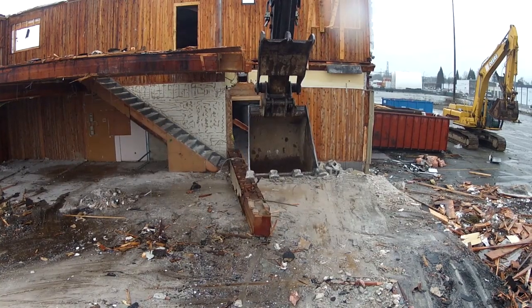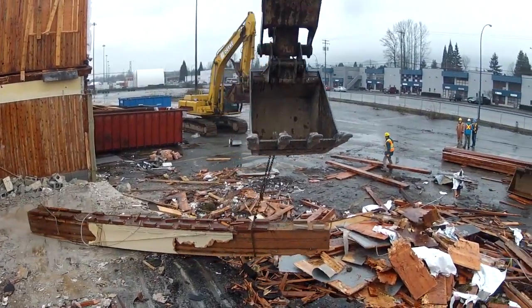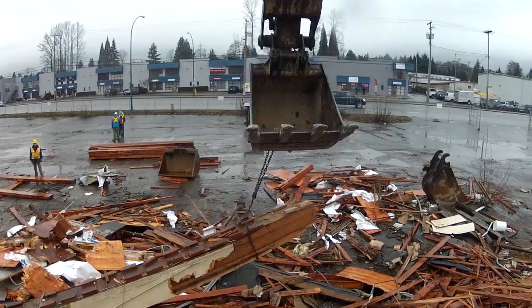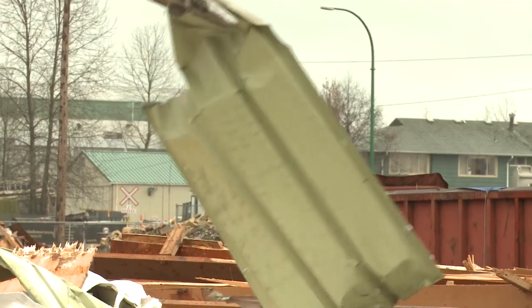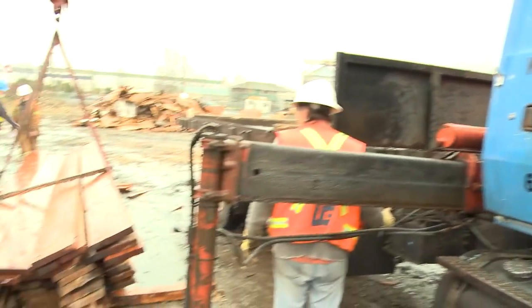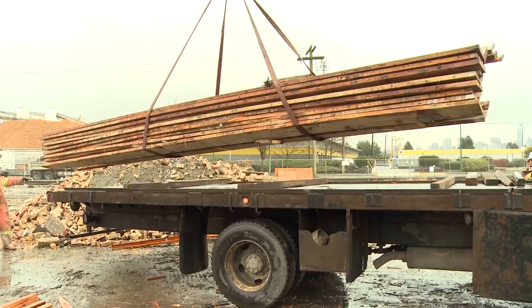Rather than simply demolish the buildings that once stood on this land, Metro Vancouver is meeting the requirements for LEED certification through deconstruction. We want to achieve at least 85% either reuse or recycle. We've been able to salvage all of the floor and roof joists, so we're likely achieving about a 95% recycle rate. There's very little going to the landfill.